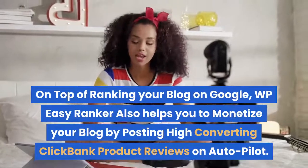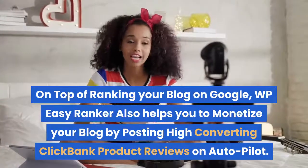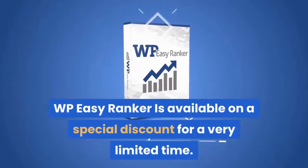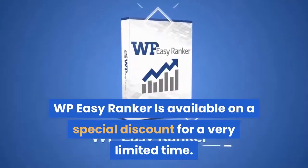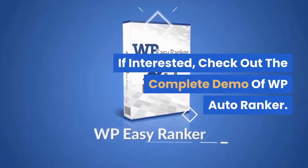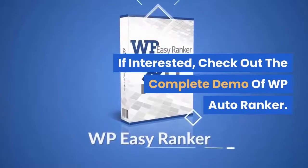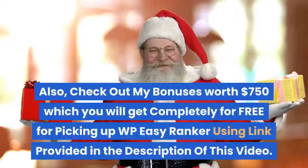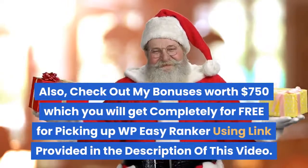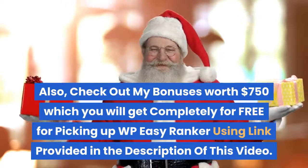On top of ranking your blog on Google, WP Easy Ranker also helps you monetize your blog by posting high converting ClickBank product reviews on autopilot. WP Easy Ranker is available at a special discount for a very limited time. If interested, check out the complete demo of WP Easy Ranker and also check out bonuses worth $750 which you'll get completely for free using the link in the description.